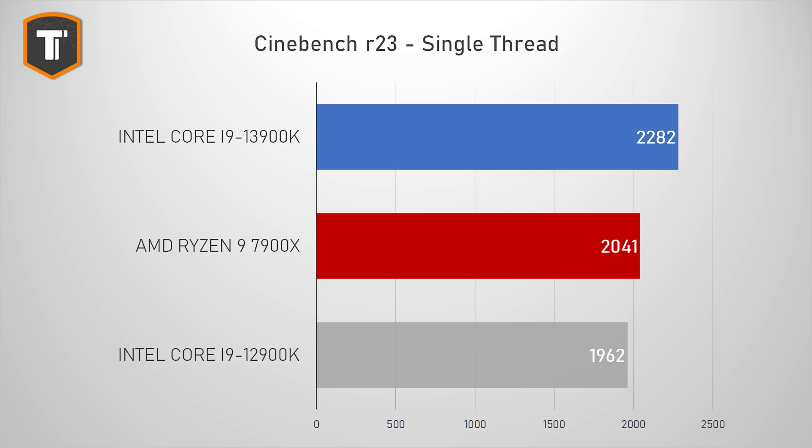Single-threaded performance is up significantly as well. In Cinebench R23 the 13900K beats the 7900X by 12% and the 12900K by 16%. In Cinebench R20 the i9 is 11% and 14% faster than the Ryzen 9 and the last-gen i9 respectively.